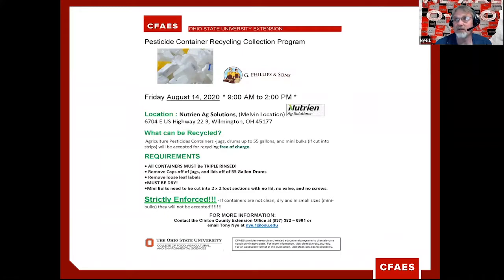If we do a lot of the background work in collecting the different containers, they will come and pick them up and take them back to their facility to recycle them. Our upcoming event is in August — we chose that time frame because a lot of us will be spraying through the summer with herbicides, fungicides, or insecticides. To give producers time to collect, clean, and appropriately handle the containers, we're doing this on Friday, August 14, 2020. The collection time frame is from 9 a.m. to 2 p.m.